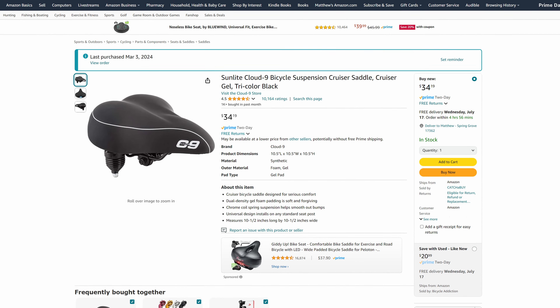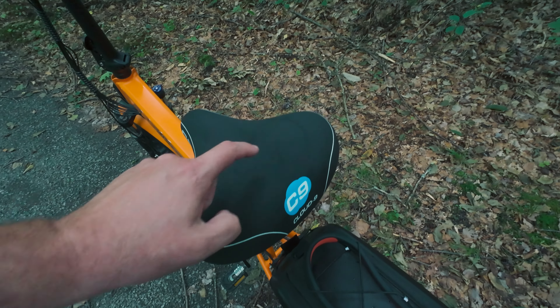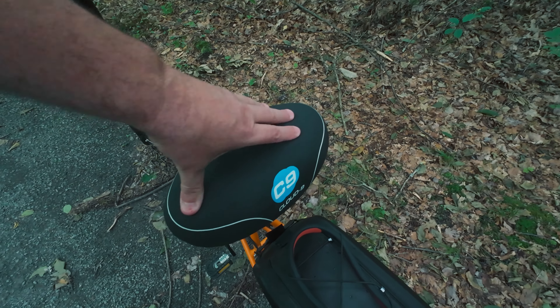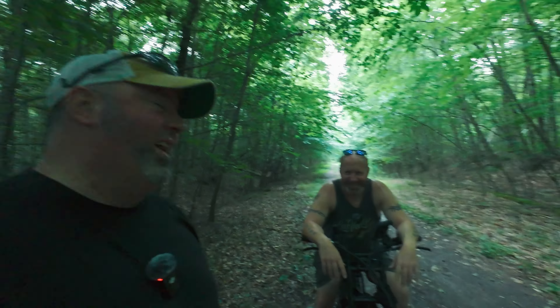I do want to get something to put a water bottle right on the frame, but all in all I still really like the setup. One thing I forgot to mention: the seat that comes with the bike isn't bad, but after a while — especially given my size — it gets pretty uncomfortable. Randy and Jay both suggested this Cloud 9 seat, I think it's the C9 model. It's much more comfortable, wider, and a lot better padded. I'll put a link on screen.